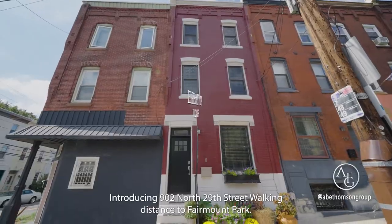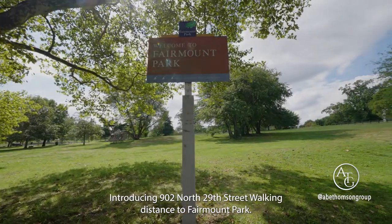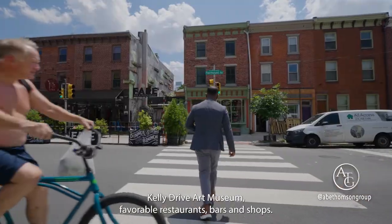Welcome to Fairmount. Introducing 902 North 29th Street, walking distance to Fairmount Park, Kelly Drive, Art Museum, favorable restaurants, bars and shops.